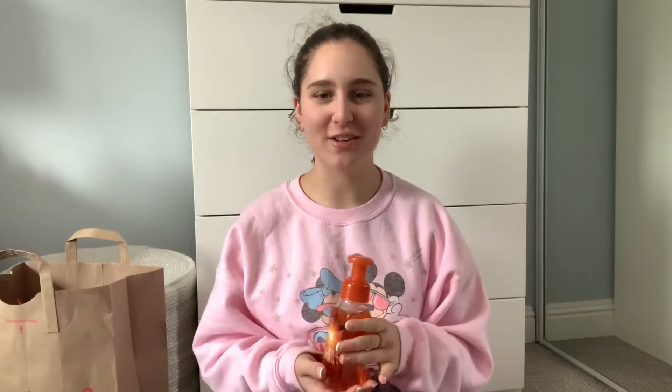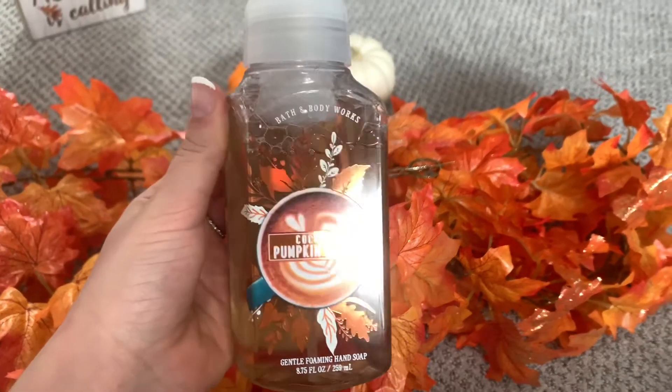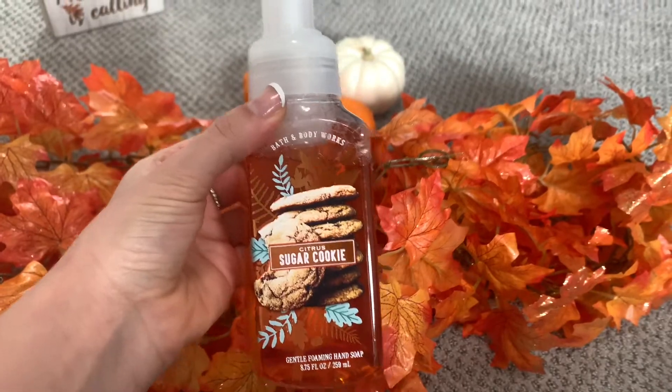I'm gonna show you guys what I got from Bath and Body Works — I'm very excited about all of these things! First, I got five hand soaps because they were having a five for $23 sale, so I had to get five. I got sweet cinnamon pumpkin, coconut pumpkin latte, pumpkin apple, citrus sugar cookie, and sweater weather.